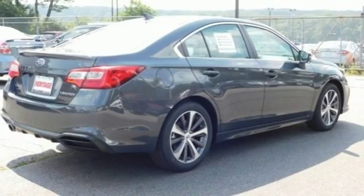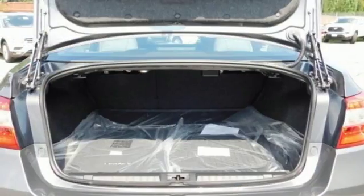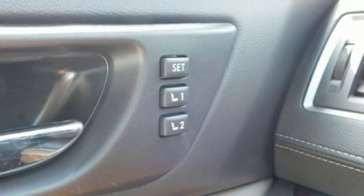The symmetrical all-wheel drive is designed for better stability and a quicker response to road conditions. It's also equipped with Bluetooth, a rear-vision camera, and a color LCD multi-function display.